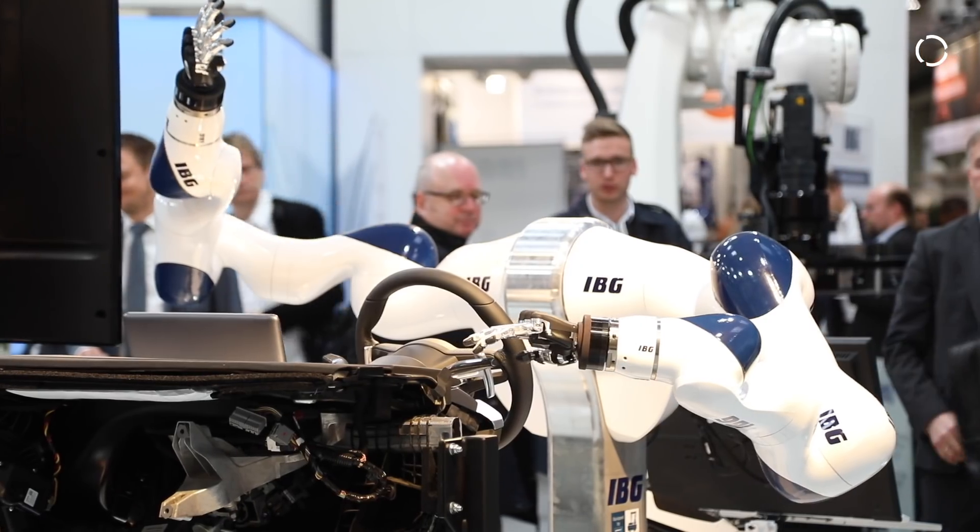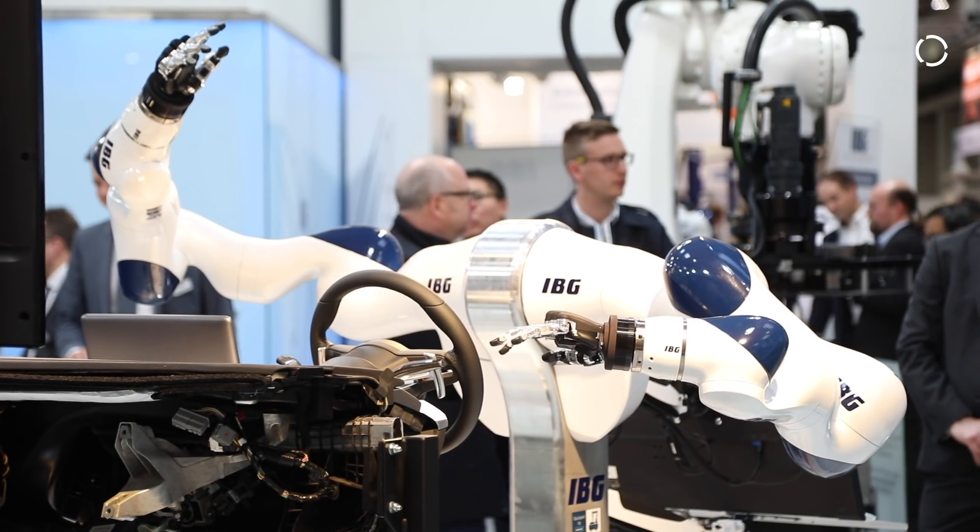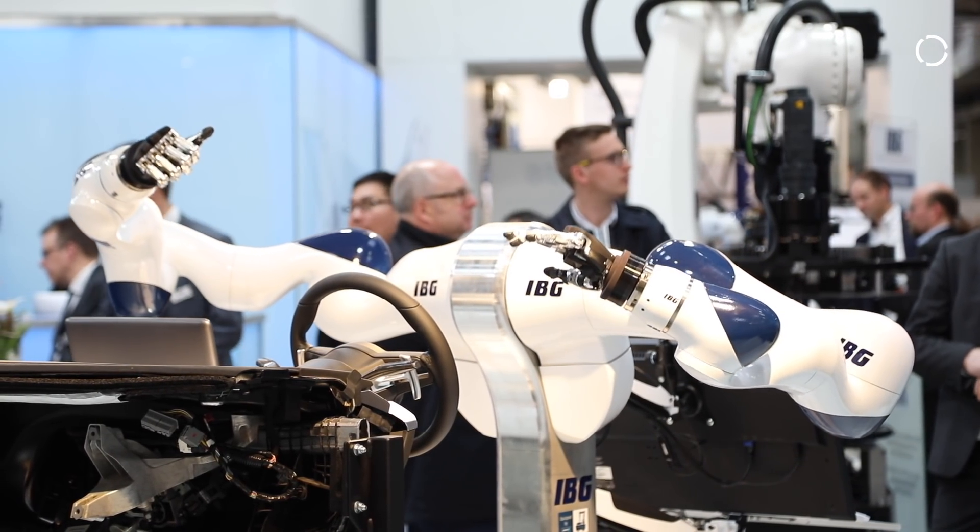At Hanover Fair 2018, I'm here with our partners IBG in their beautiful booth. There are a lot of KUKA robots in this booth. I'm with Salem Gokbash, Head of Research and Development for IBG Group. Before we get into what we're seeing behind us here, could you tell us a little bit about IBG for our audience? What are you guys specialized in?